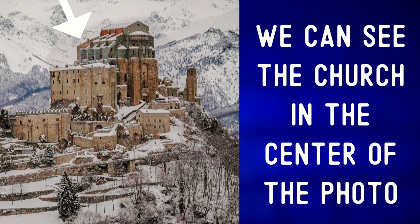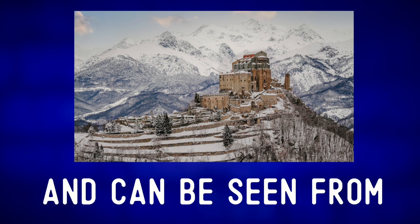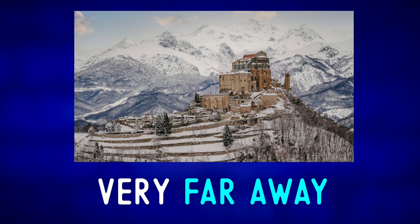We can see the church in the center of the photo, which towers over the surrounding valleys and can be seen from very far away.